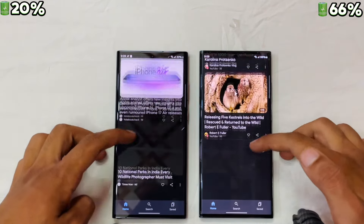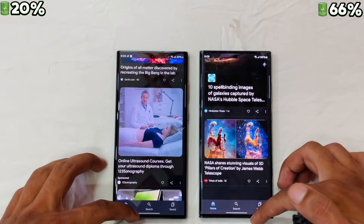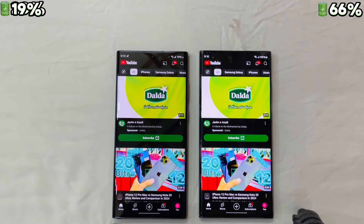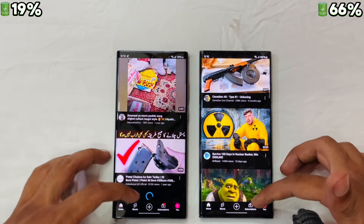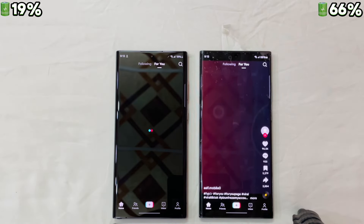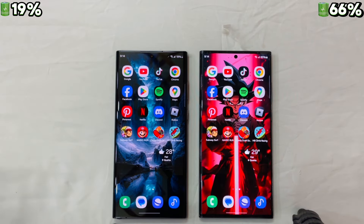Google apps are almost the same again, and the S23 Ultra is a bit smoother. Let's check YouTube — it is again the S23 Ultra taking the lead. Let's check TikTok — it is again the S23 Ultra taking the lead.